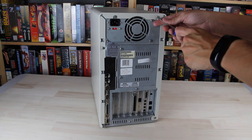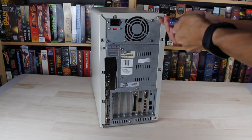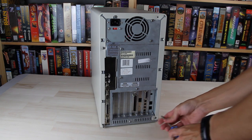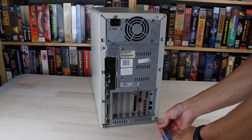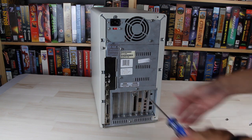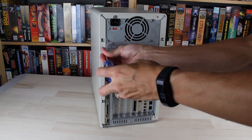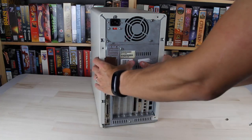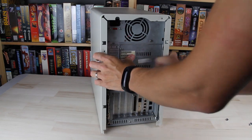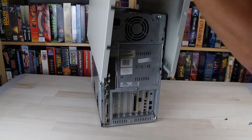So let's take this thing apart and see what we're dealing with on the inside. This particular case design makes you undo a few screws, allowing the entirety of the metal sides to come off. It's not too bad, but it does really like to snag as you lift the cover off.